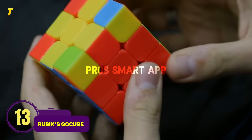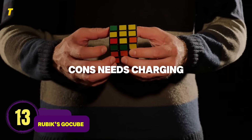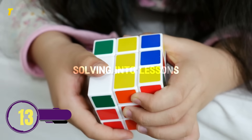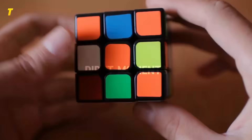Number 13: Rubik's Go Cube, a modern twist on the classic puzzle. Pros: smart app integration, teaches solving strategies. Cons: needs charging, can frustrate beginners. The app turns solving into lessons, helping kids move from 'I give up' to 'I did it' moments.